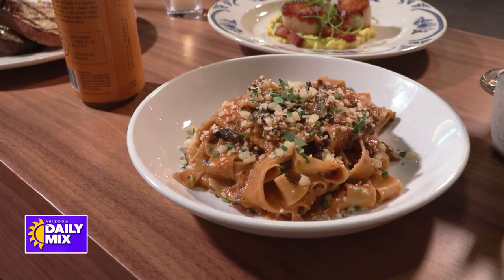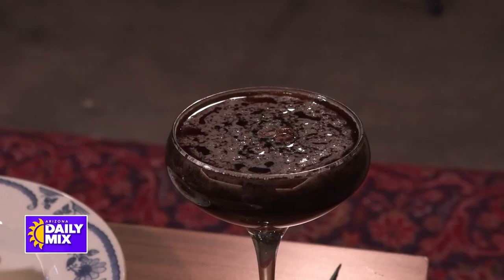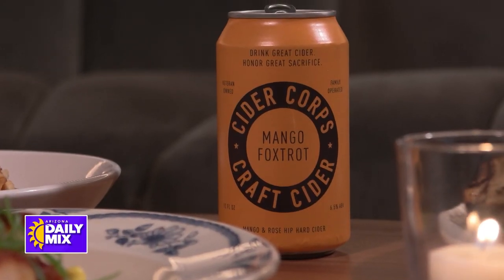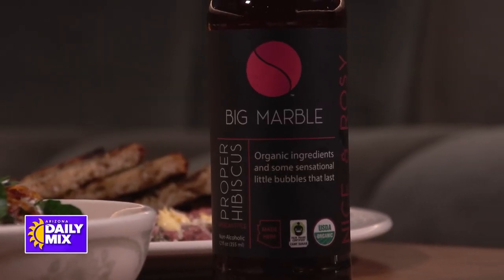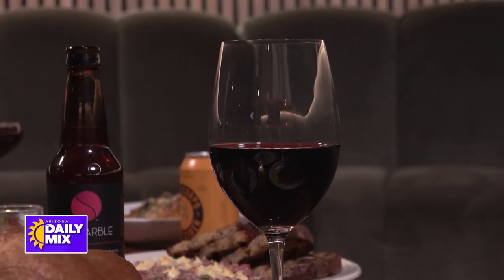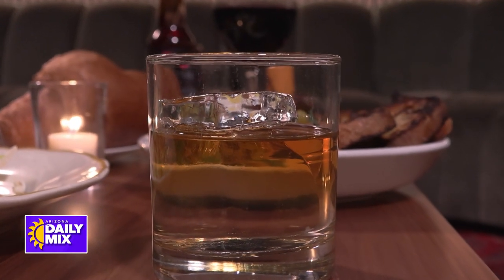Let's talk some cocktails. We have our espresso martini that we have on nitro draft. We like to always utilize local, so we have some Cider Corps, some Big Marble, and then a really killer wine list, plus house-made cocktails made by our friends from Two Hands down in Phoenix who own Highball. We've worked with them on all of our concepts.